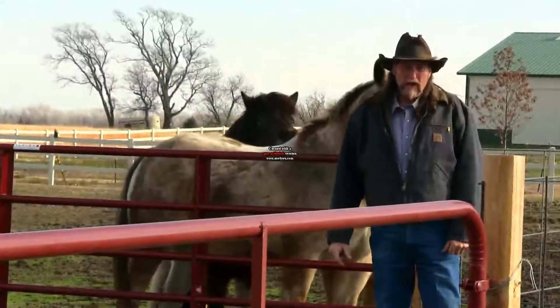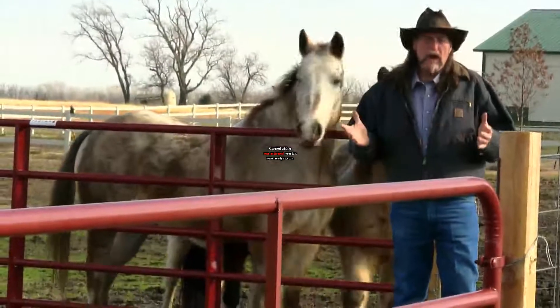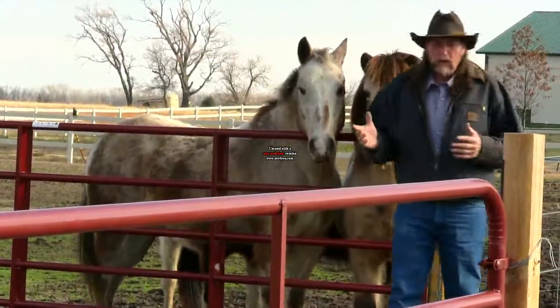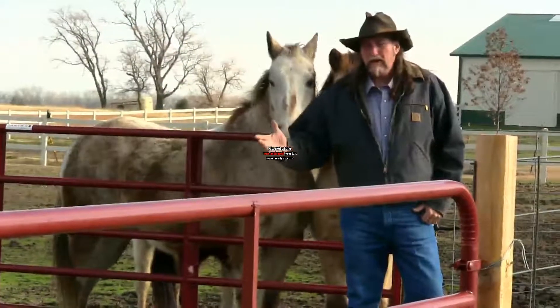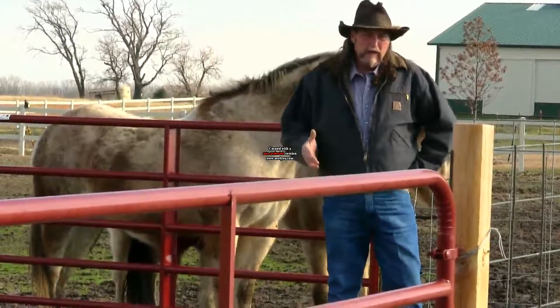Hi folks, welcome to another stall13.com video. This is talking about chore time — what do you do when you let your horses out? Whether you let your horses out in the morning like we do here at the ranch, or you let them out in the evening when you get home, that's not really the factor.